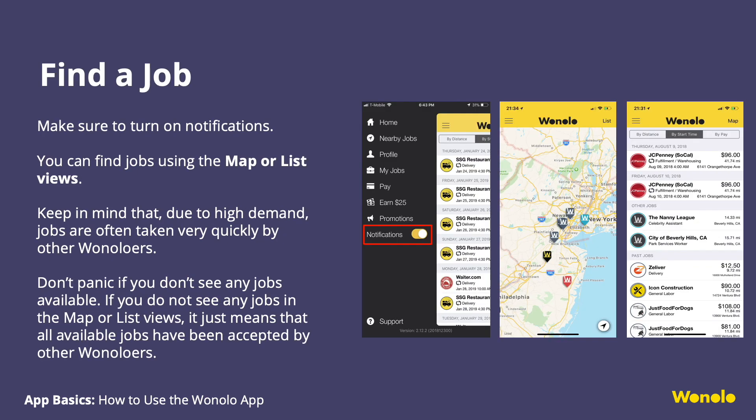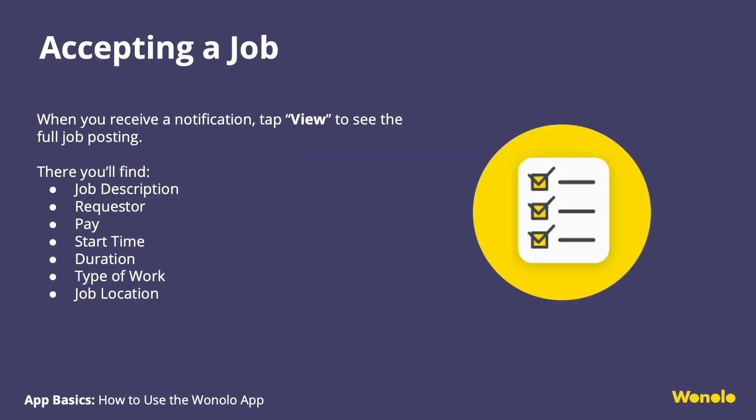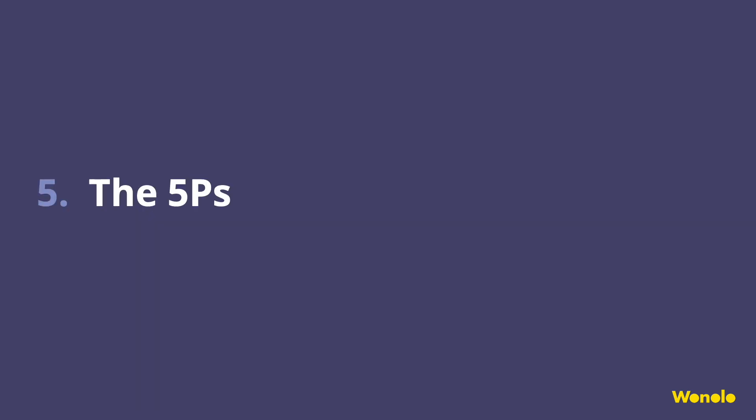Ready to start accepting jobs? Go to Nearby Jobs to see jobs available for you to accept. You can find jobs using the map or list views. Don't panic if you don't see any jobs available — it just means all available jobs have been accepted by other Winoloers. If you see a job that sparks your interest, click on it to view the full job posting. There you'll find the job description, requester, pay, start time, duration, type of work, and the job location. If you think the job is the right fit for you, accept it and the job is yours.